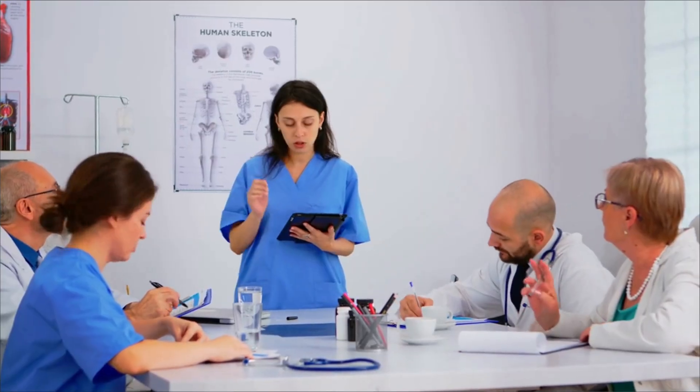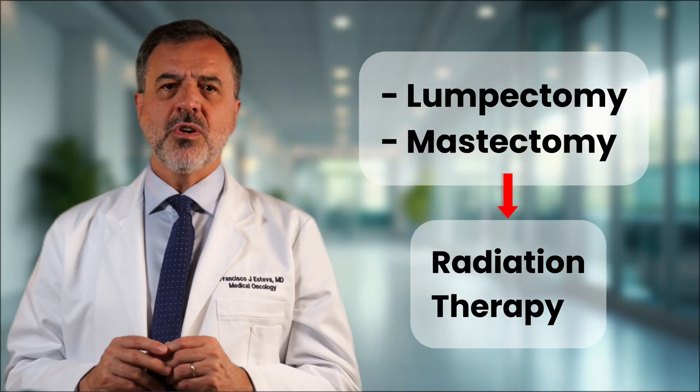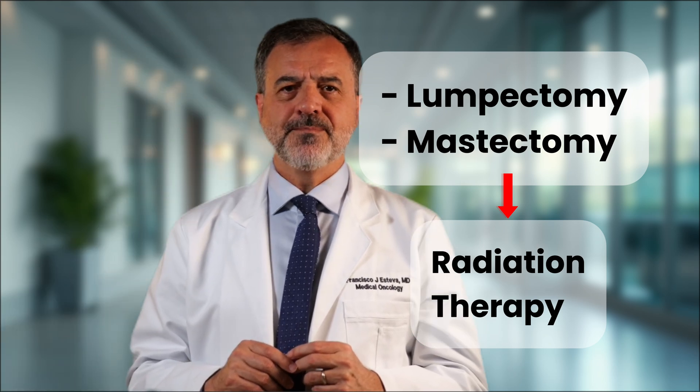Now that we have the map, we can plan the journey. Treatments fall into two main categories. The first is local therapy, which treats the cancer in a specific area — the main types are surgery and radiation. Surgery physically removes the cancer, either a lumpectomy or a mastectomy. Radiation often follows surgery to eliminate any cancer cells left behind. The second category is systemic therapy: drug treatments that travel throughout your body to reach cancer cells anywhere they might be. This includes chemotherapy, endocrine or hormone therapy, HER2 targeted therapy, and a newer approach for some subtypes — immunotherapy. Your final plan will be a combination of these treatments.